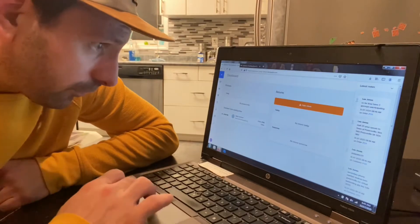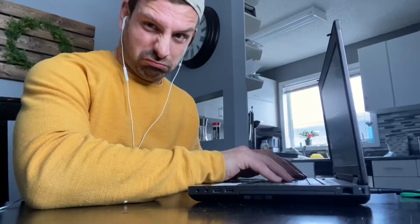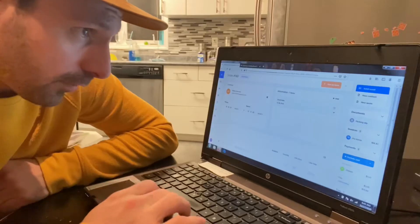And it shows today, one pickup, four o'clock p.m., Bailey. So I just click into that and this is their order.